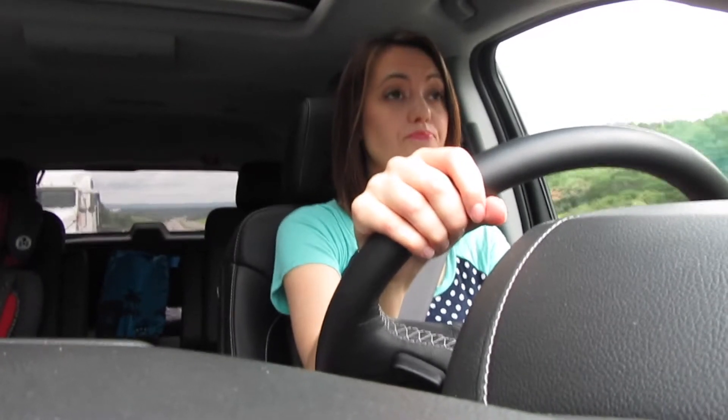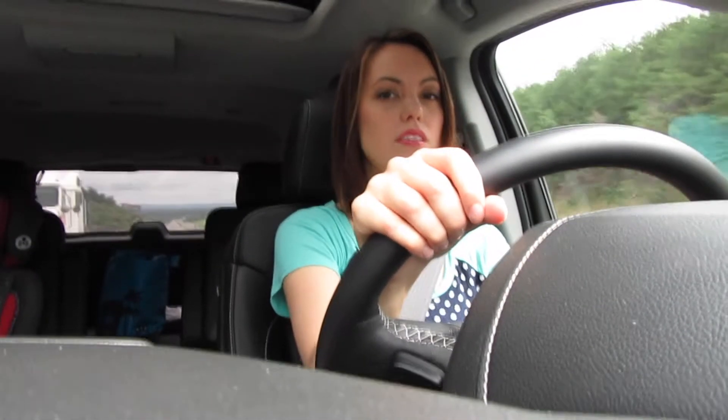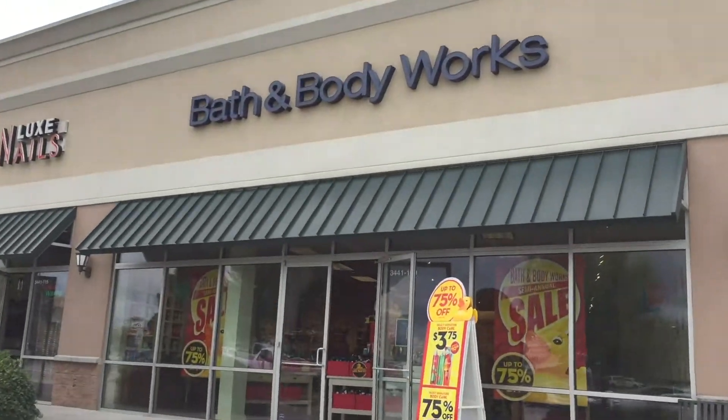I looked online and there's several different things that I think I'm going to want. Mainly looking for hand soaps. So I made it and I'm going in — let's see what they got.